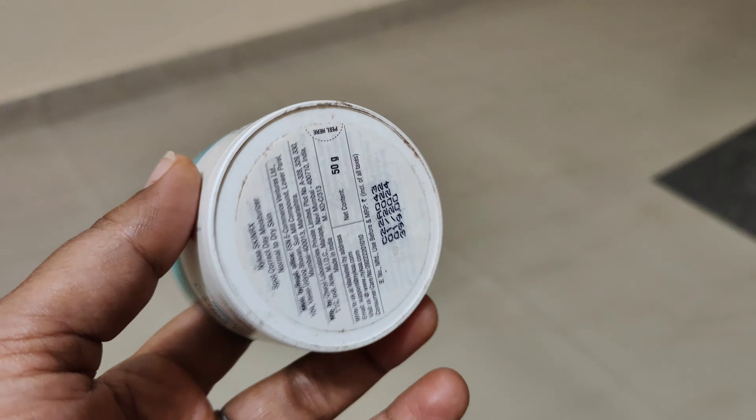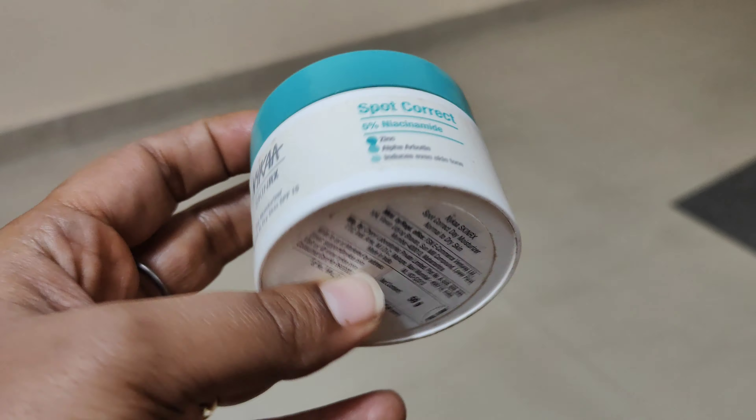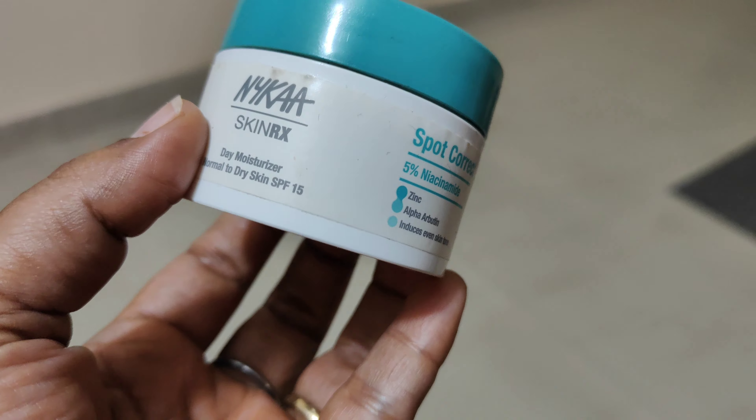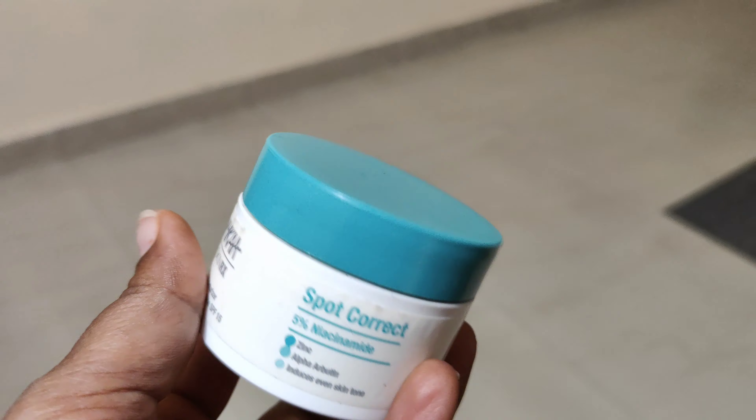The niacinamide in this is not very active — it is a slight niacinamide concentration, which is not a loss. The 5% is quite low, and zinc is also added to the formula.